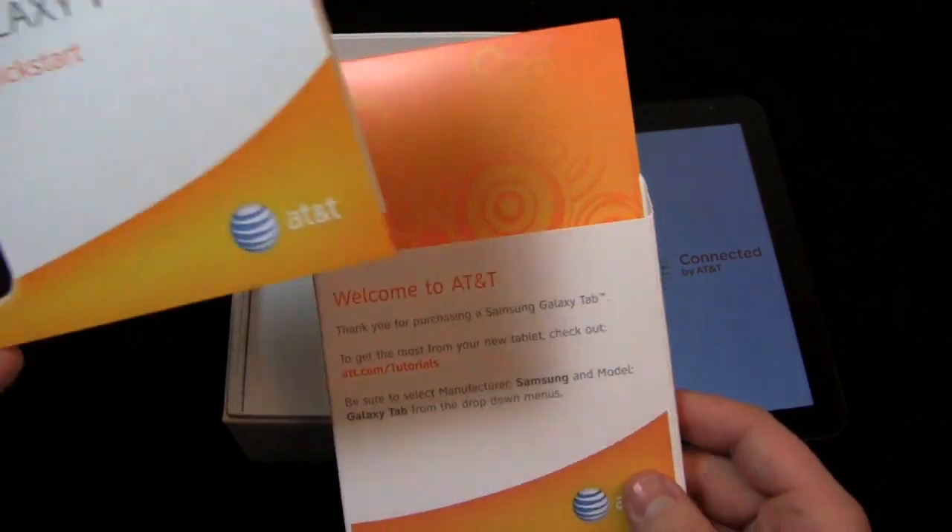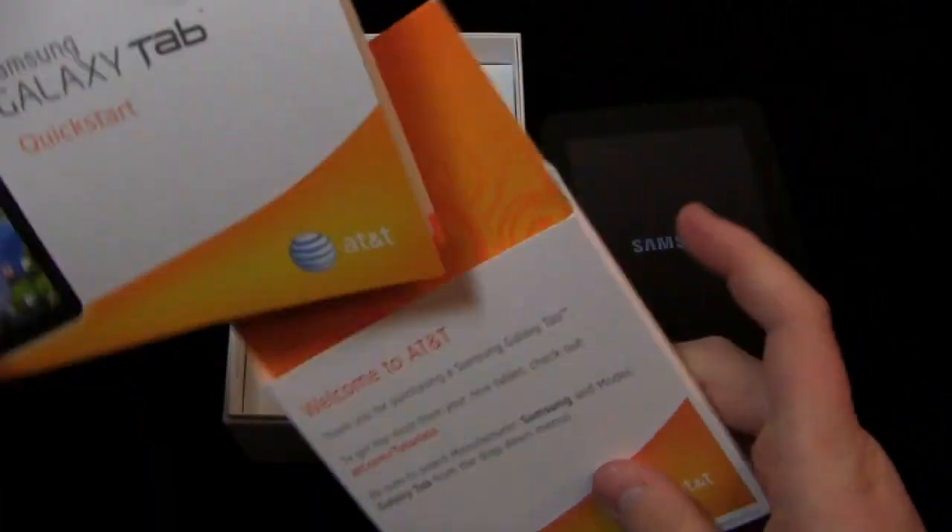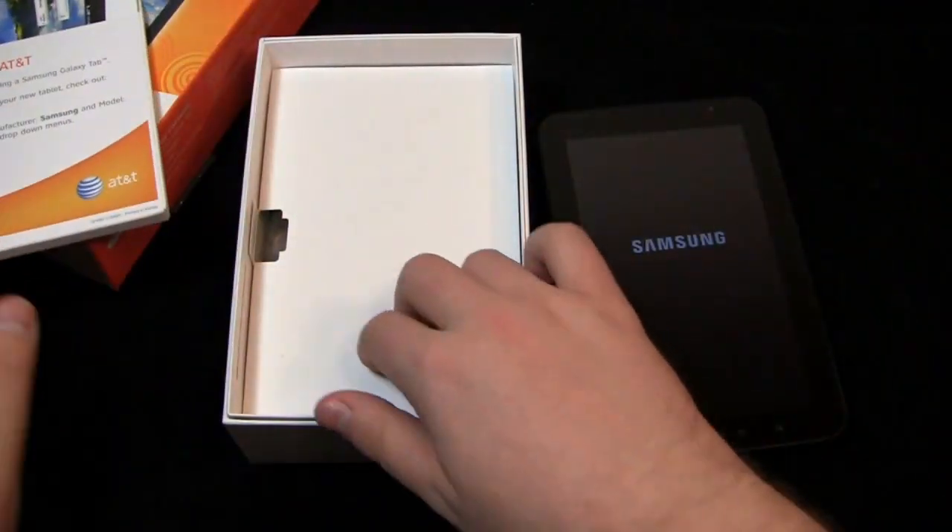Welcome to AT&T. Samsung Galaxy Tab quick start. So you get a nice little pamphlet for reading.